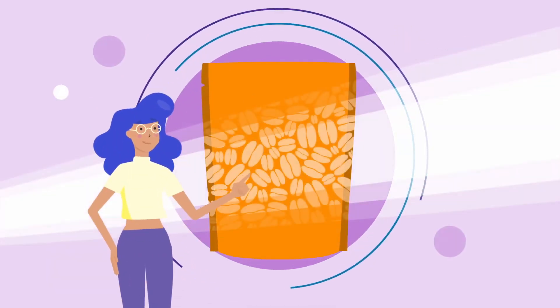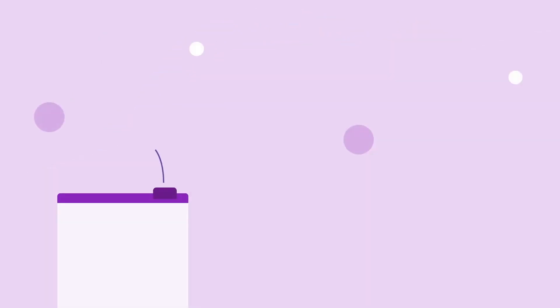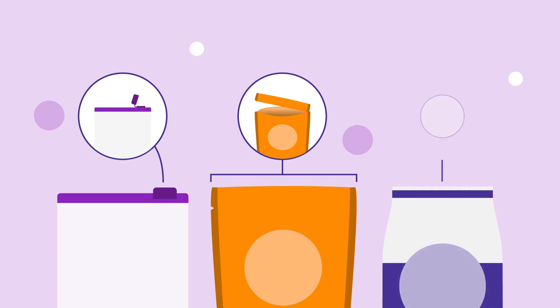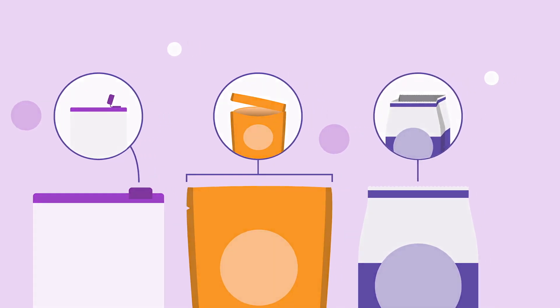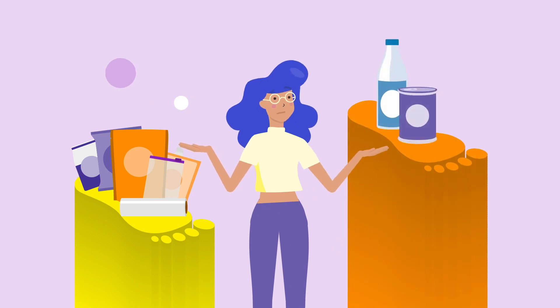Flexible plastic packaging isn't just safeguarding the quality and integrity of products, but also provides unparalleled functionality and convenience. Moreover, it has a lower overall carbon footprint than rigid packaging.